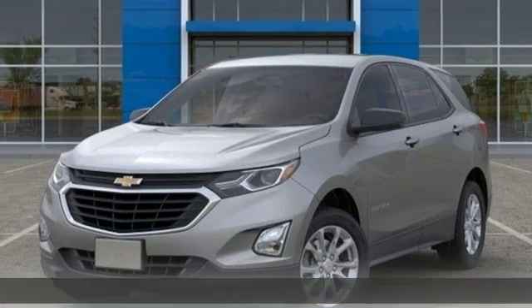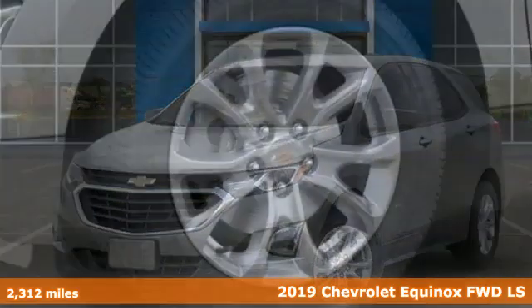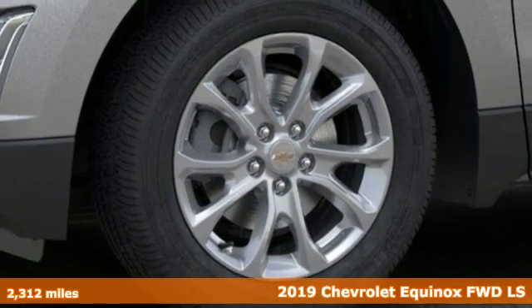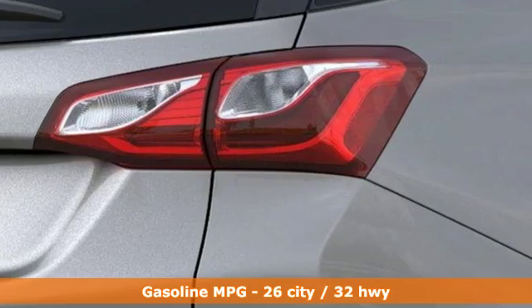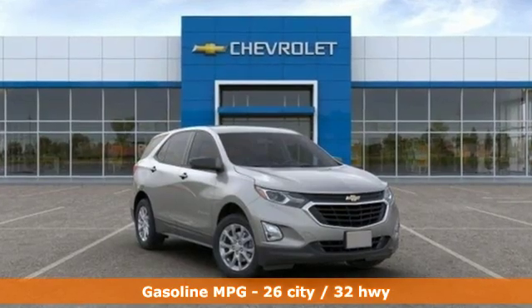Here's a new 2019 Chevrolet Equinox — stylish, energized, and ready for takeoff. This is a multitasker that doesn't compromise. It comes nicely equipped with features you'll love.